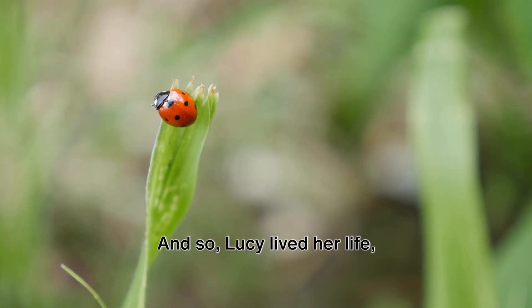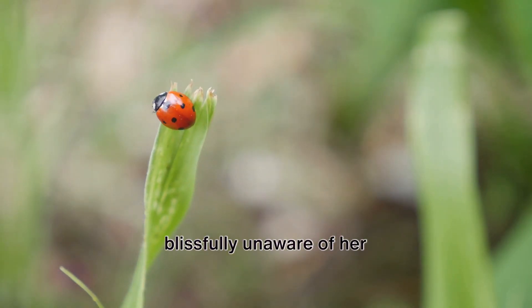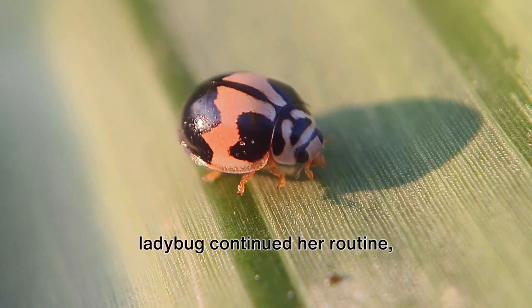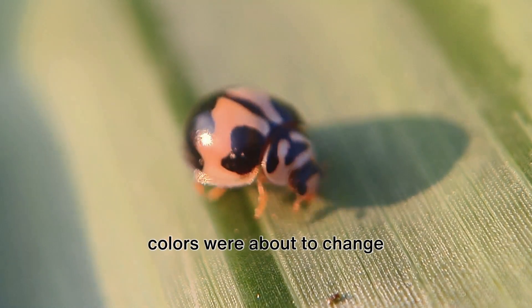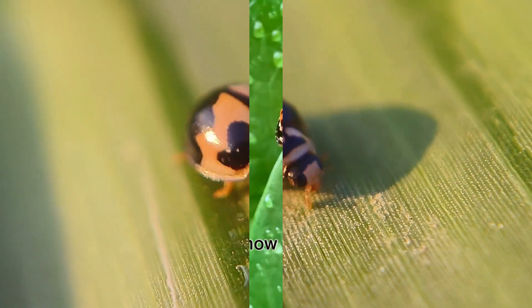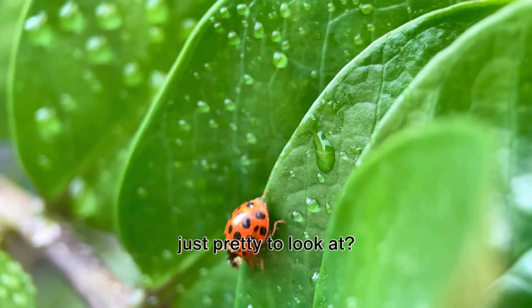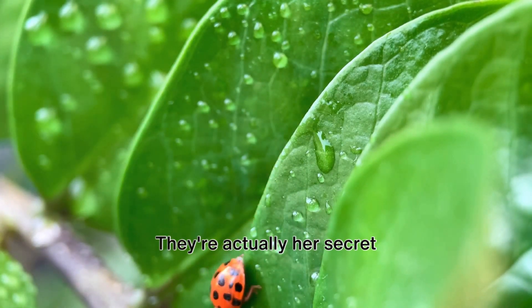And so, Lucy lived her life, blissfully unaware of her vital role. Day after day, Lucy the ladybug continued her routine, not knowing that her vibrant colors were about to change her life forever. Did you know that Lucy's vibrant colors are more than just pretty to look at?